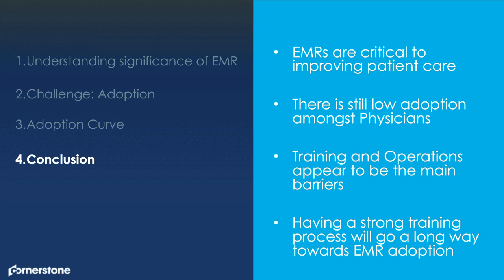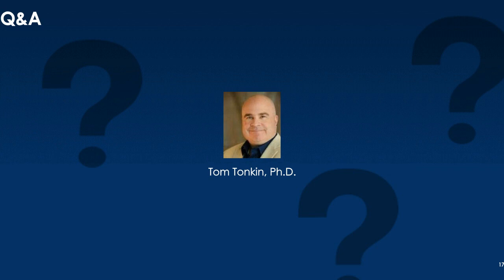Lastly, something we can do quickly right out of the gate is to have a strong training process. That will go a long way toward EMR adoption. We can remove barriers around computer literacy, understanding the purpose for EMRs, and when to use them — having that training material at their fingertips only creates the confidence they need in this particular tool. I conclude this session and appreciate everybody's time and attention. I'm hopeful it was beneficial as you revisit or visit for the first time the adoption of EMRs. I'd like to turn it over to Amy for any questions.